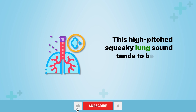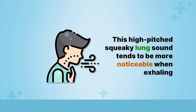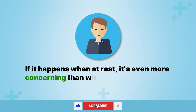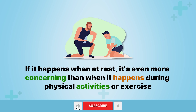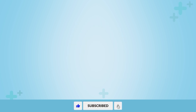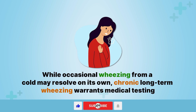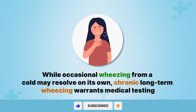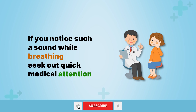This high-pitched squeaky lung sound tends to be more noticeable when exhaling. If it happens when at rest, it's even more concerning than when it happens during physical activities or exercise. While occasional wheezing from a cold may resolve on its own, chronic long-term wheezing warrants medical testing. If you notice such a sound while breathing, seek out quick medical attention.